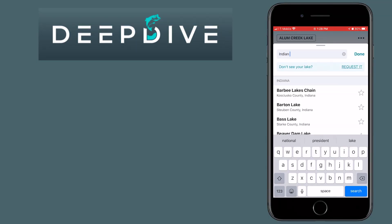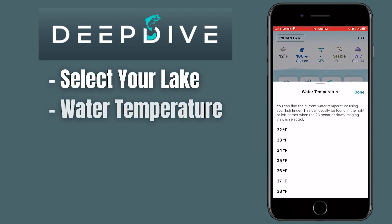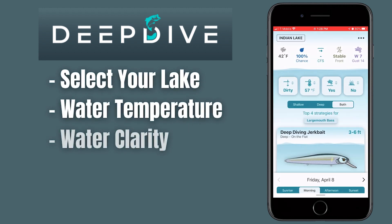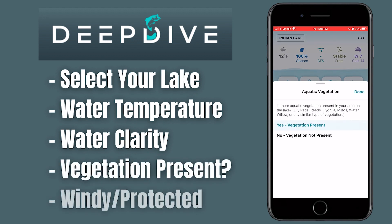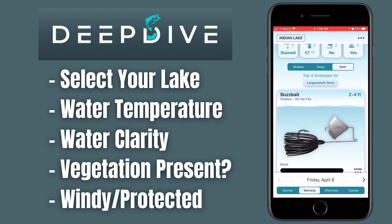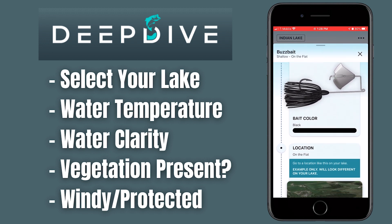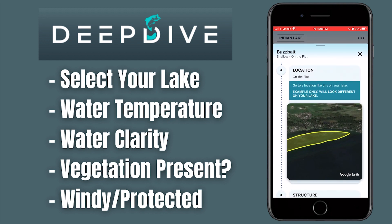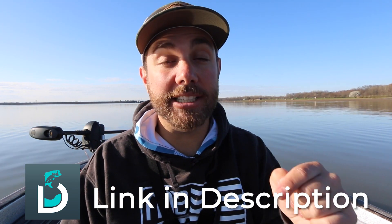Once you download the app, you can select the lake that you are fishing, select the water temperature, put in the water clarity, select whether that lake has vegetation or no vegetation, and whether you're fishing in a protected or non-protected area. Once you put that into the app, it's going to spit out some strategies and lures you can use in real time. Click the link down below in the description and download it today.